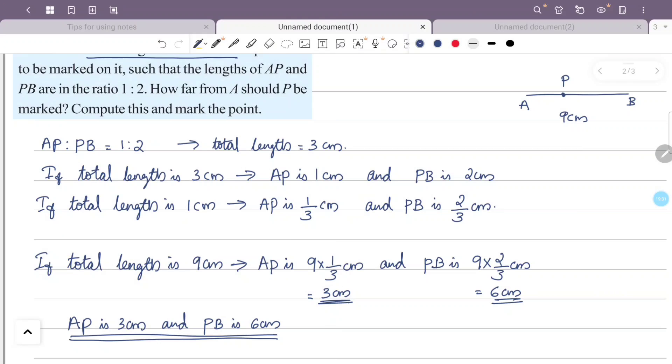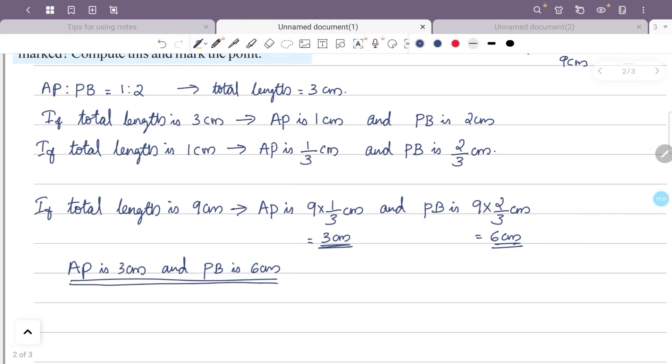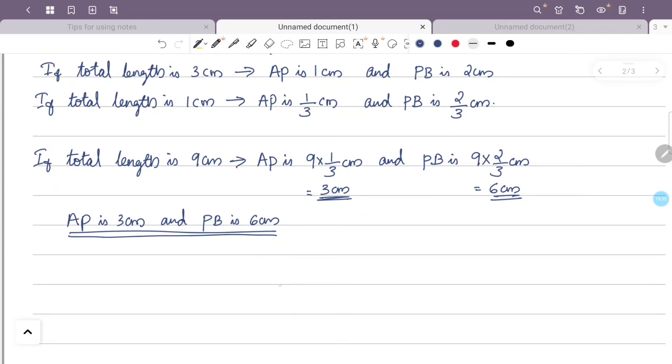Now we are going to mark the point. AB is 9 cm long.